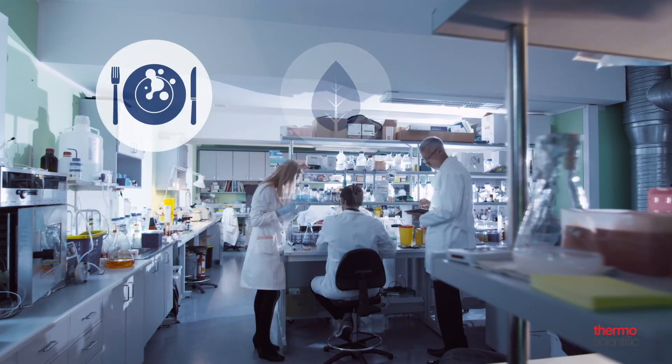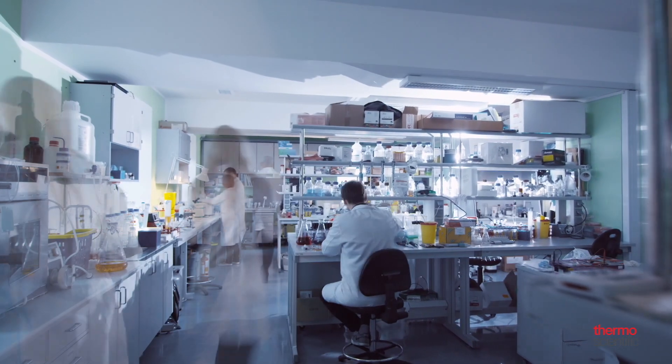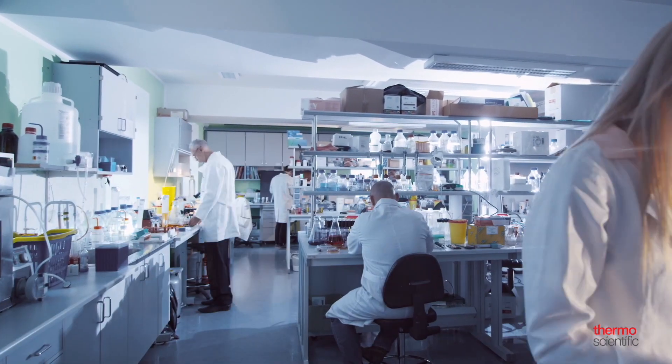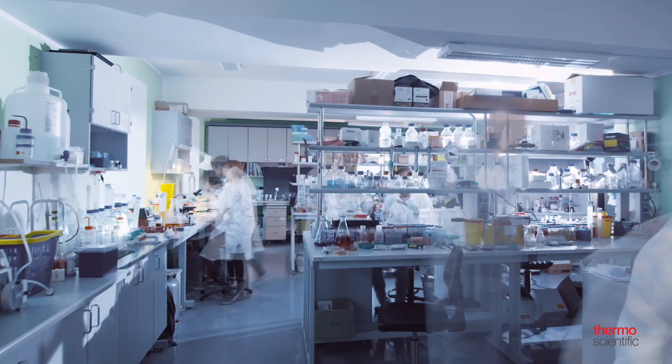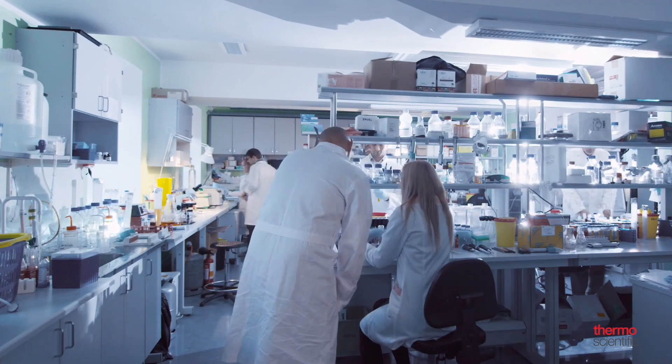Routine laboratories working in food, environmental, and forensic toxicology analysis face a dynamic environment of changing regulatory requirements, lower detection levels, more compounds, faster response to customers, lower margins, and increased competition.